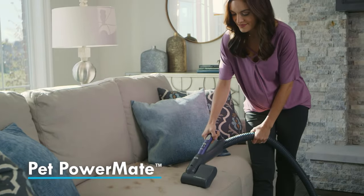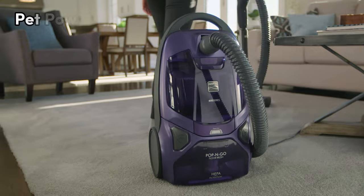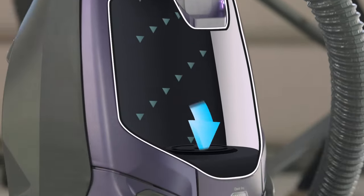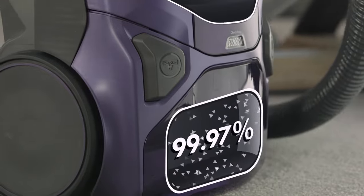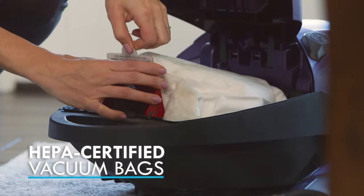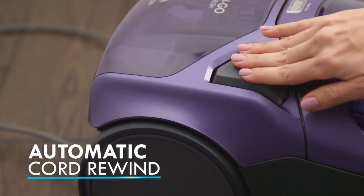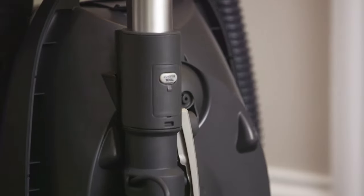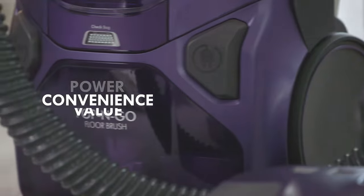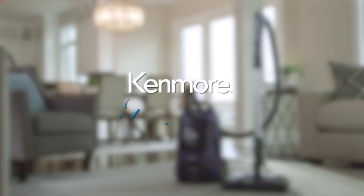Say goodbye to those sneaky particles. For all you pet owners, the pet power mate and Pop-N-Go brush are here to tackle stubborn pet hair — no more tangles, and stored right in the vacuum for easy access. Plus, the aluminum telescoping wand is adjustable and lightweight, extending to reach tricky spots like a cleaning ninja. Weighing in at 22.6 pounds and with a retractable 28-foot cord, the Camel 600 Series is a cleaning powerhouse that's got it all, and then some.